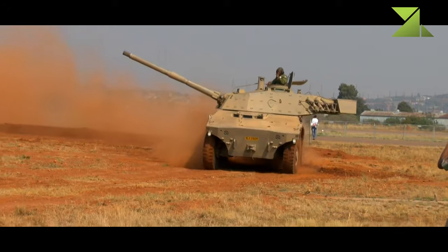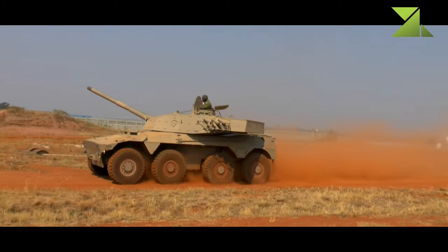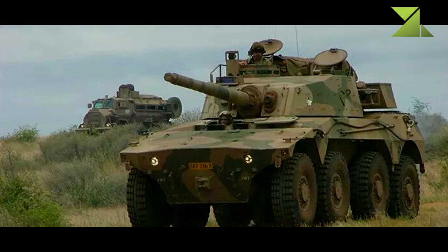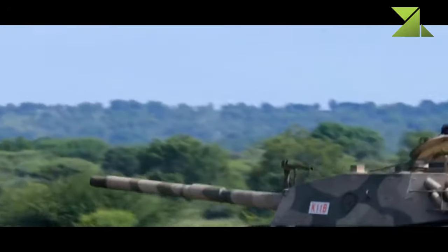Despite its relatively small caliber, at a range of 1,500 meters this high-velocity gun penetrates the front armor of tanks such as the M48, T-54, T-55, and T-62, which were most widespread in that region. The gun is loaded manually, and a total of 48 rounds of ammunition are carried for the main gun.